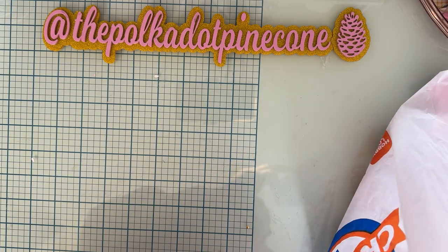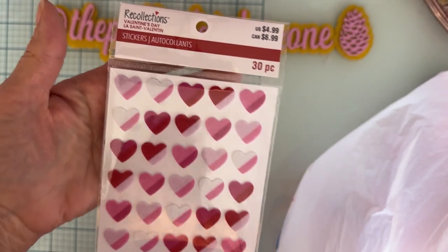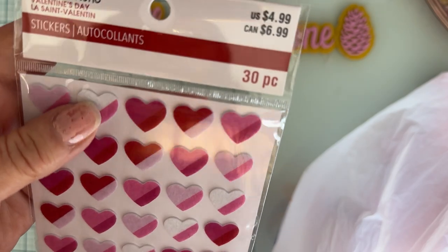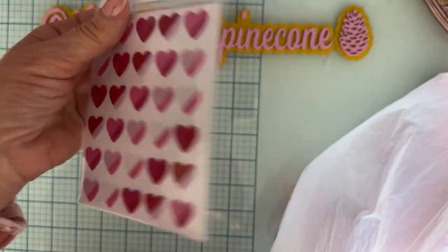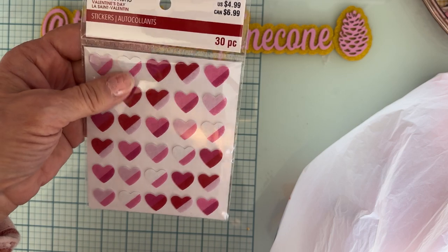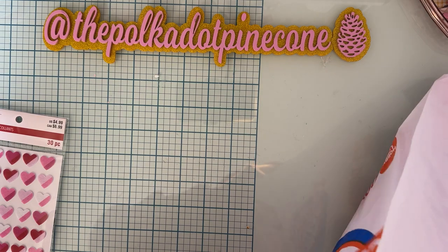So I went to Michael's and I got one thing — these are some cute little hearts that are different colors, and they're made out of felt, which I thought they were really pretty. I don't remember seeing these earlier, but I think they were 50% off or something. It was a couple days after Valentine's that I went, so anyway I grabbed that one.